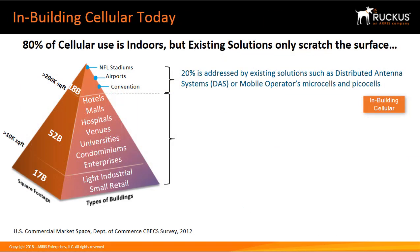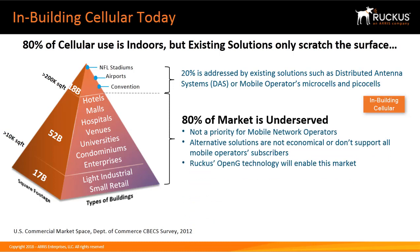Today, 80% of cellular is used indoors, but existing solutions only scratch the surface. Just 20% is addressed by existing solutions such as DAS or mobile operators' microcells and picocells — 80% of the market is underserved. This is not a priority for mobile network operators because they can't make a profit in this space. The Ruckus OpenG technology will enable this market because customer satisfaction is driving enterprises to fund solutions.